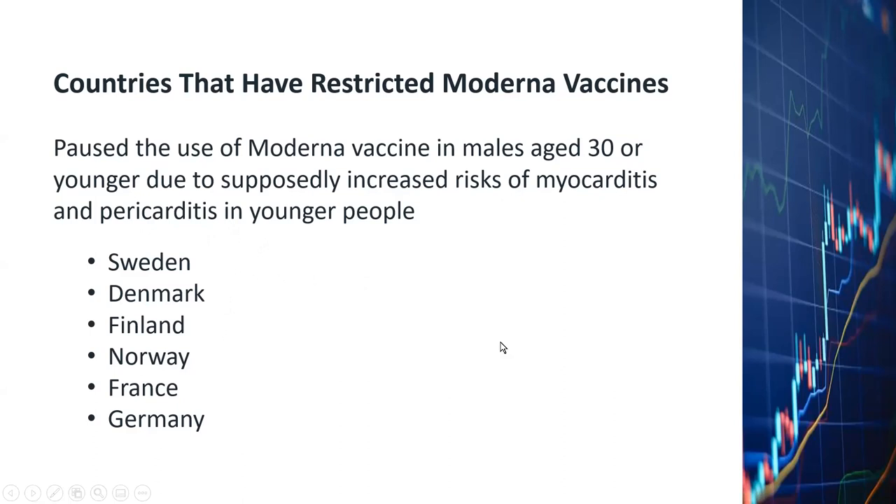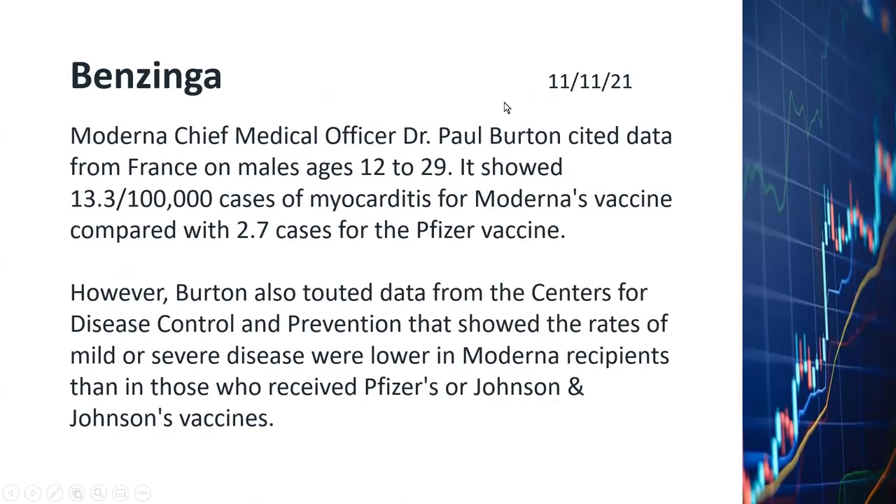Moderna is defending their position rigorously, and it looks like they have some pretty good scientific data to back themselves up. Because of the adverse news developments and the technical trends, I've been selling a lot of my Moderna shares lately. This is what Newswire Benzinga published about the position of Moderna with regard to this issue.